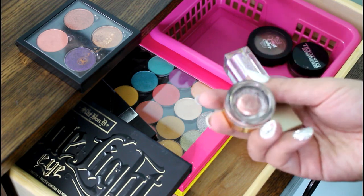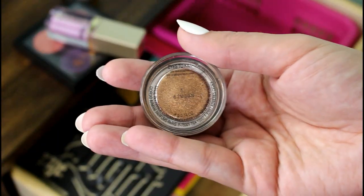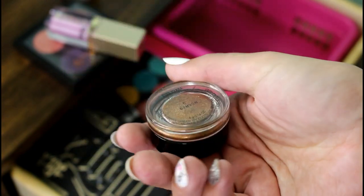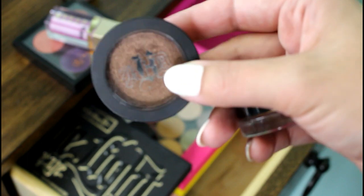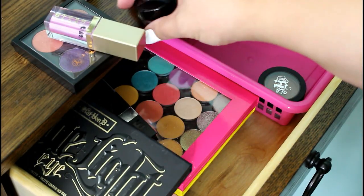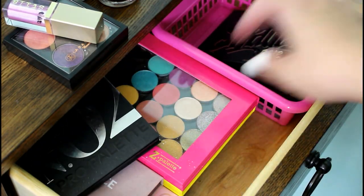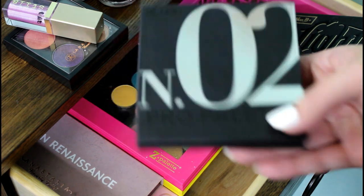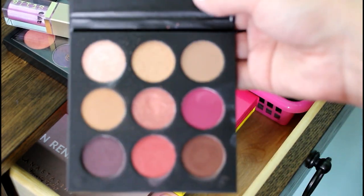The Tarte Rose Gold and Stila Sunset Cove can go back. Armani Eyes to Kill in number five, which is kind of like a gold. And Kat Von D Synergy — I didn't use this, so I need to put this back in for the next go-round and hopefully I can remember to use it. I use this a ton — the Shade and Light palette from Kat Von D. And I use this a ton, the number two pro palette from Clara Cosmetics.